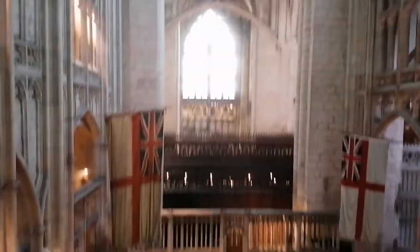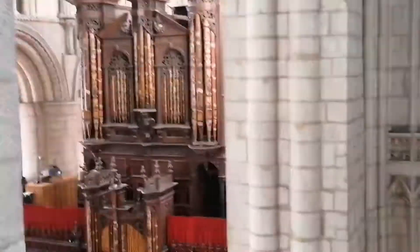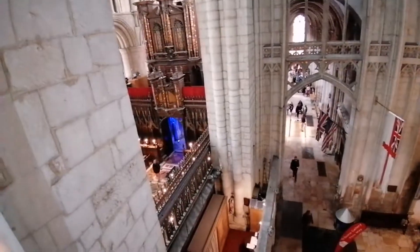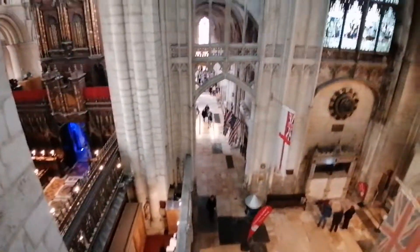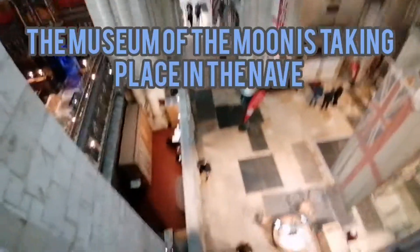Gloucester Cathedral. Deep stairs here. A bit across from the Tribune Gallery here at Gloucester Cathedral. There we have the organ there, looking down the nave down there. This is Gloucester Cathedral.